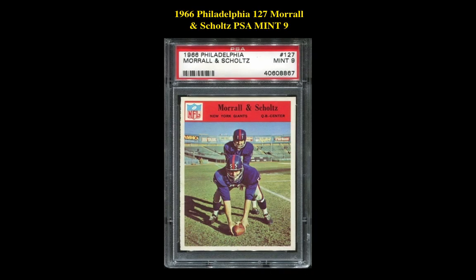Our final card is a 1966 Philadelphia 127 Morrill and Schultz PSA Mint 9. This card is currently listed at $261.